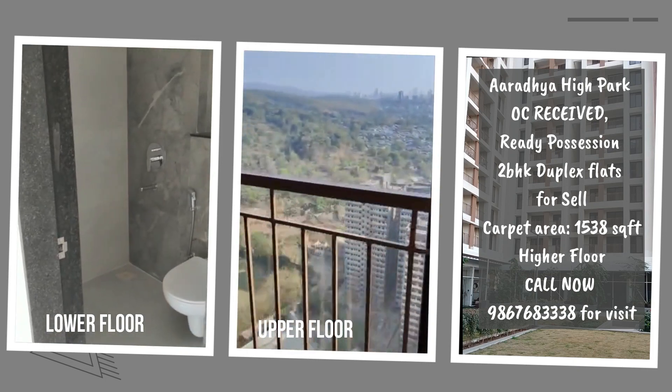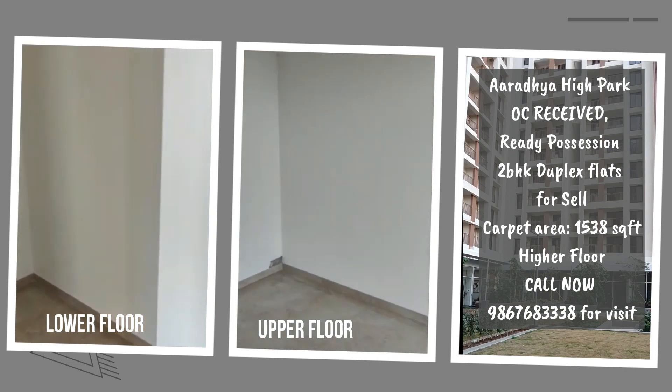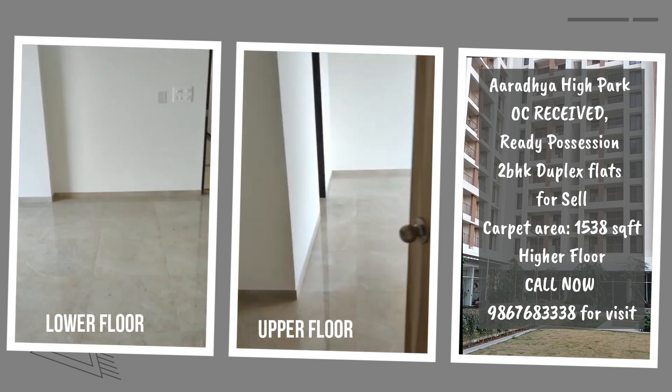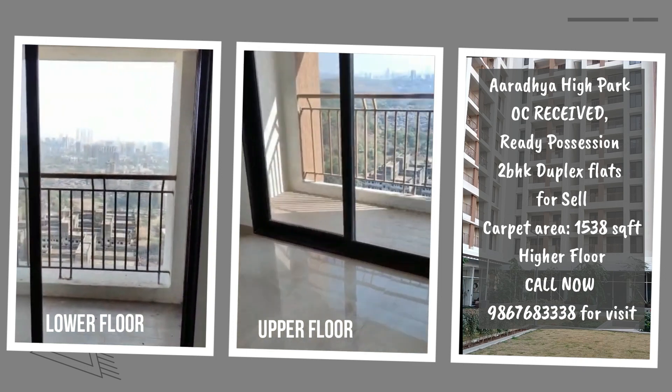The complex comes with top-class modern amenities like a swimming pool, clubhouse, gym, garden, intercom facilities, high-speed elevators, and CCTV cameras, along with 24-hour water supply, security and uninterrupted power.